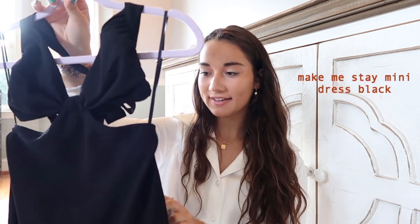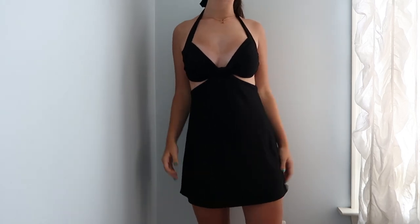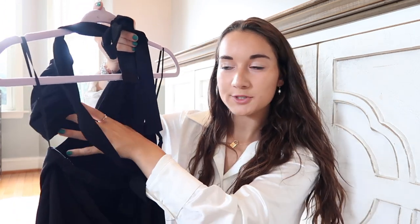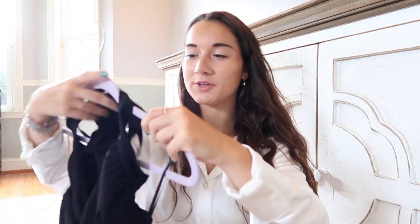This is my last dress — this is called the Make Me Stay Mini Dress in black. It has a lot going on in the front and back but it is so cute. It has this little top part and then a little knot that goes out into the dress, and in the back it has a cute tie around the neck and another tie to secure the top two triangles, plus a cute little cinching detail. It's just a super cute version of a little black dress.